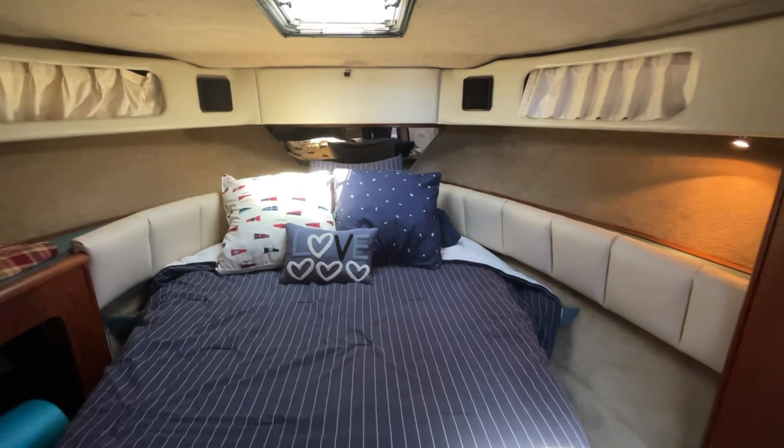Nice big double berth — you can walk around both sides. And again, the Jack and Jill tub area. There's a second head en suite here with lots of counter space.